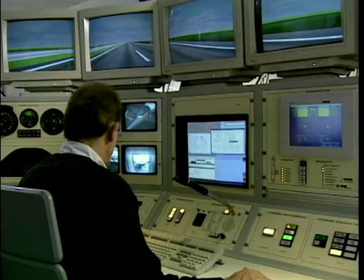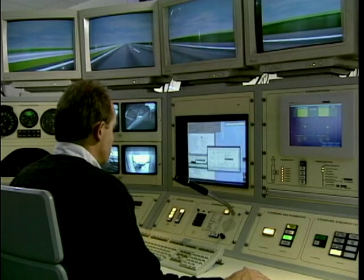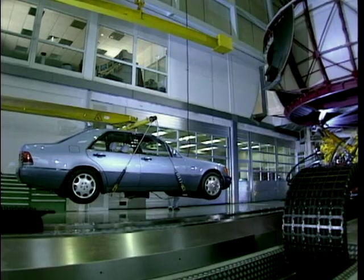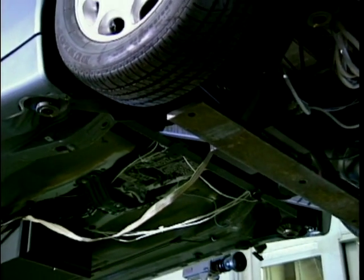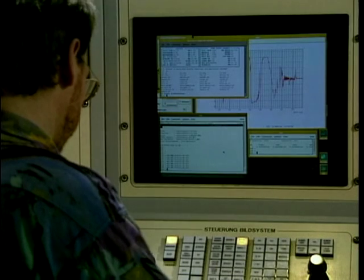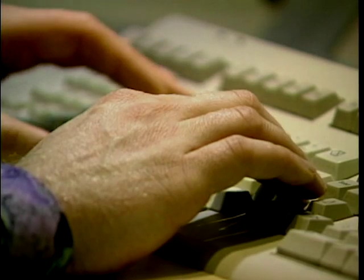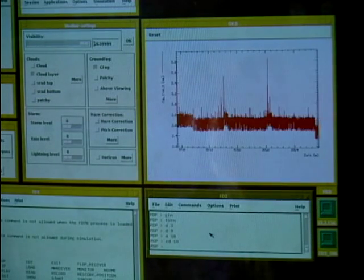The driving dynamics computer DEC Alpha 3900 computes in real time the dynamic behavior of the vehicle being simulated. The driver's cabin has the sole purpose of creating realistic surroundings. The cabin has no axles, engine, or drivetrain. The vehicle behavior, as well as the kinematics and elasto-kinematics of the wheel suspension, the springs, the shock absorbers and the steering forces, are specified by the computer. Even parameters such as friction and steering play are included in the simulation.